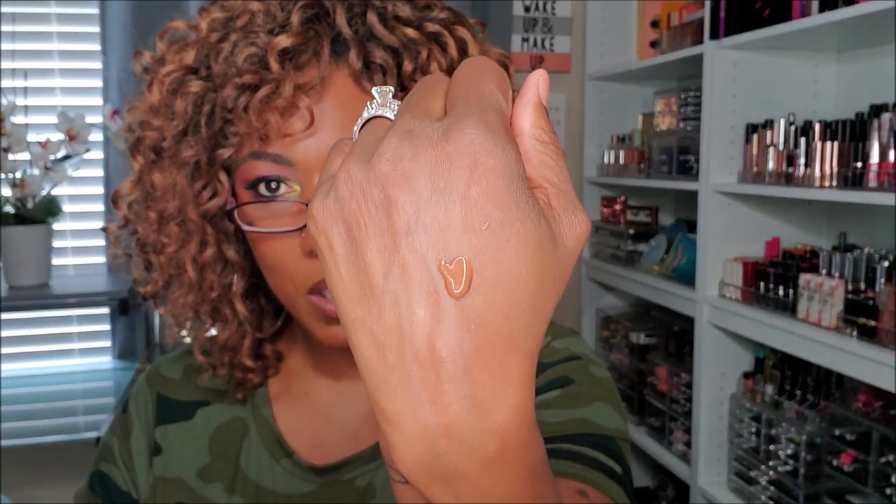LA Girl Pro Coverage Foundation in Coffee — this is their original formula, not matte. It has a nice in-between consistency, not too thick or thin, and it's a good color match. But it doesn't matte down — it's a little too dewy for my liking. I'd have to use a lot of powder and my face would feel cakey. She's going in the declutter.